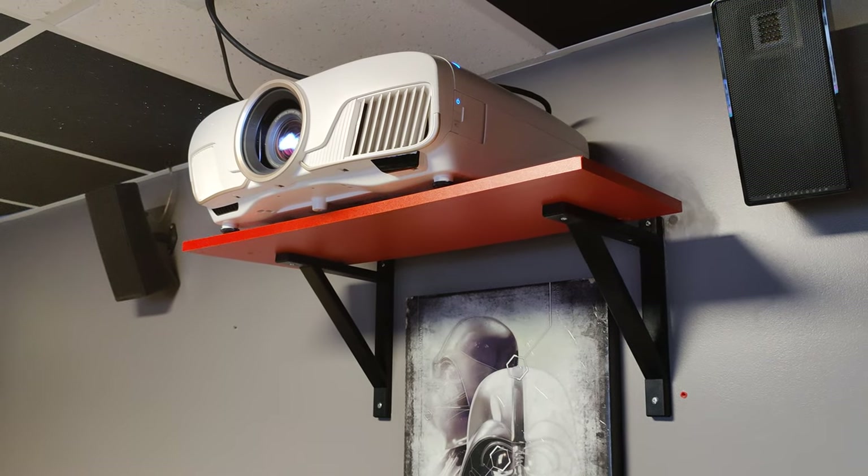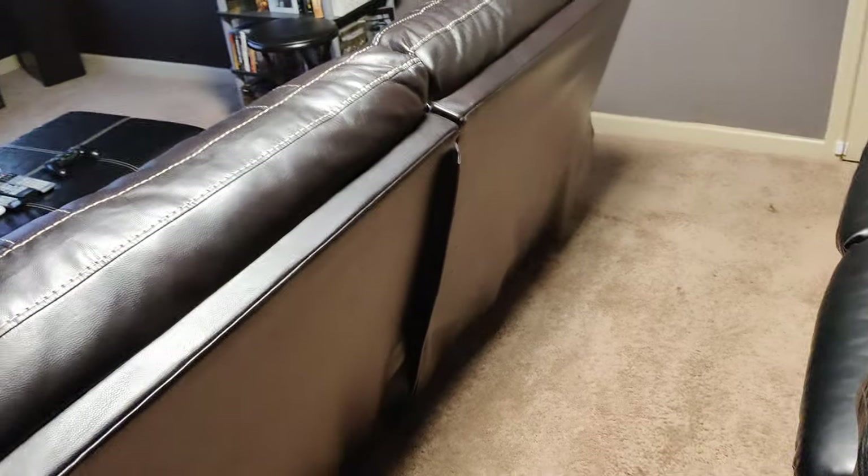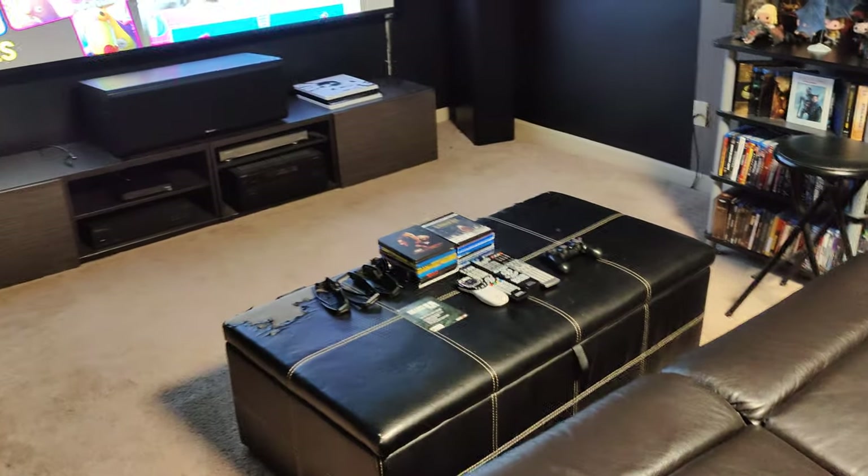My setup, as you saw — Epson 5050 projector. I've got a reclining couch right here. Now, when I talk about a budget, here's what I'm saying.